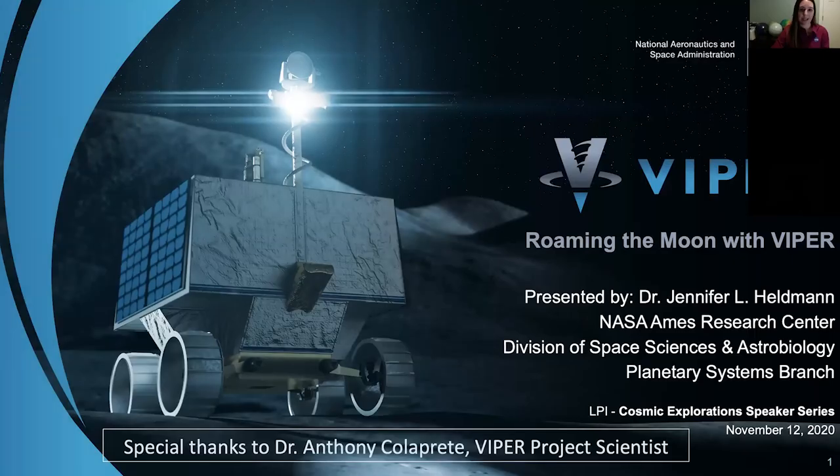Thank you very much everyone for coming and attending this evening, and for those of you watching afterwards since this talk will be recorded. This is one of the great things about the virtual platform — you can reach so many more people that may not have otherwise been able to participate. Thank you to the Lunar and Planetary Institute for organizing these sessions and continuing to bring this exciting science and mission work to folks even during the era of COVID.